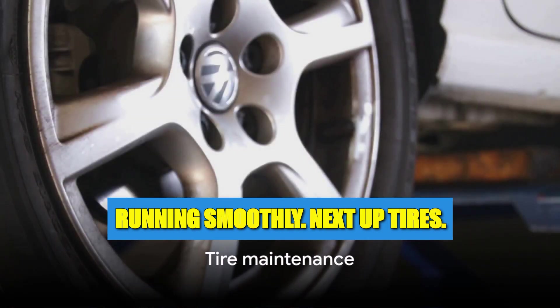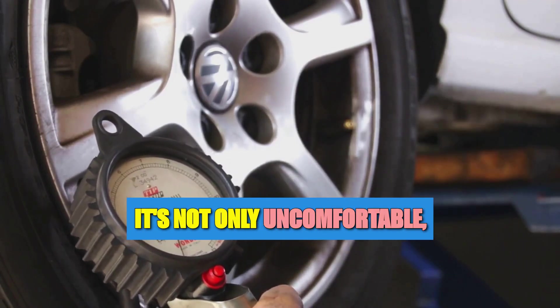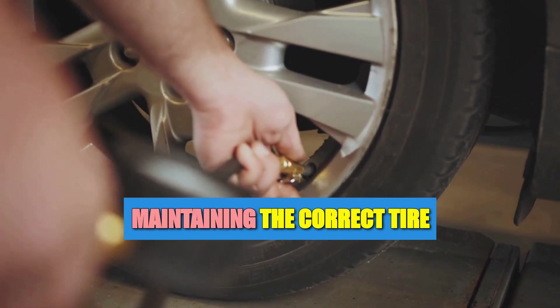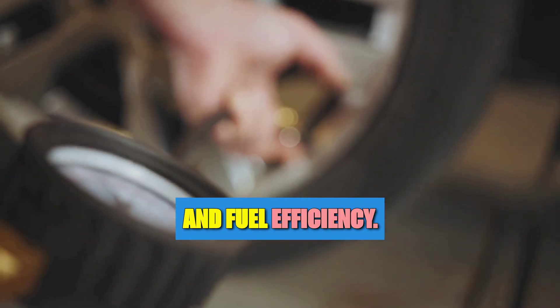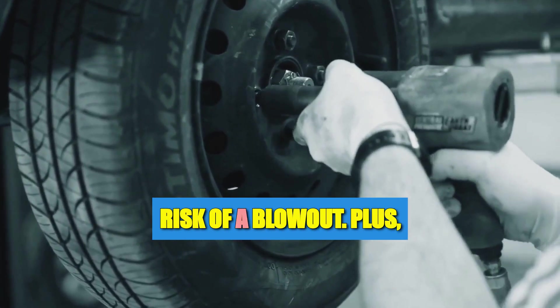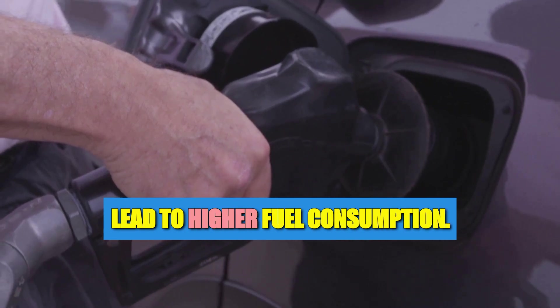Next up: tires — your car's shoes. Imagine walking around in ill-fitting footwear; it's not only uncomfortable but can also lead to more serious problems. The same principle applies to your car's tires. Maintaining the correct tire pressure is crucial for safety and fuel efficiency. When tires are under- or over-inflated, it compromises your car's handling and increases the risk of a blowout. Improperly inflated tires can also lead to higher fuel consumption.